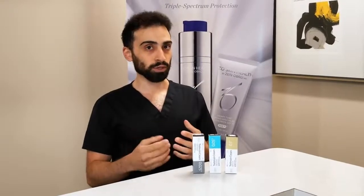This is our Obagi Tretino and it comes in several different potencies. The correct potency is determined by your skin type, whether you have sensitive and dry skin or more oily skin.